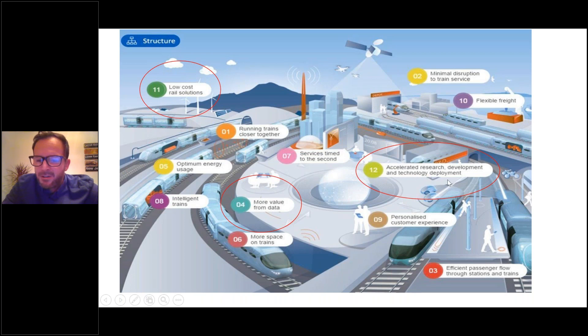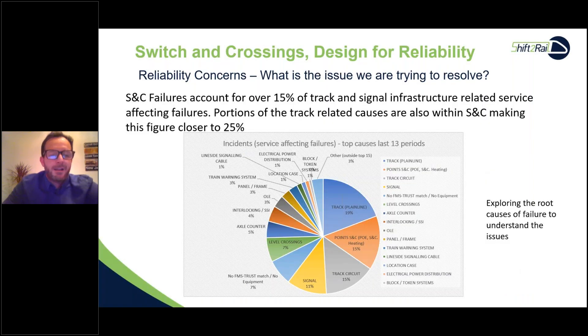Other infrastructure projects within Shift2Rail include running trains closer together with virtual coupling and small headways, minimal disruption of train service, efficient passenger flow, and capacity for rail. Much of IntoSmart focuses on data transfer and intelligent trains — using the train itself to measure and harvest data using onboard measuring equipment. Track is a very small part of the total Shift2Rail strategy.